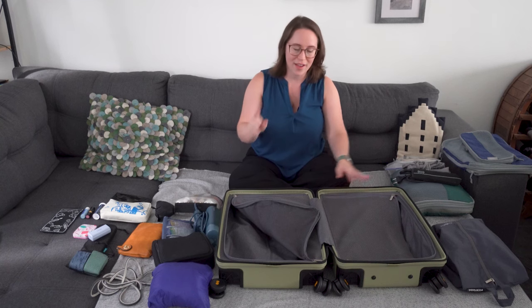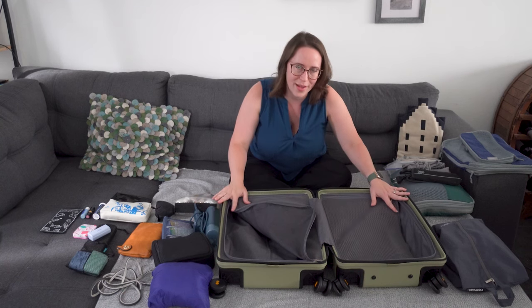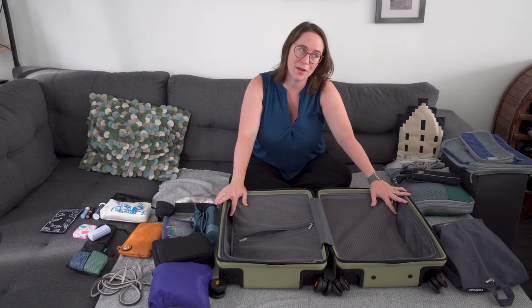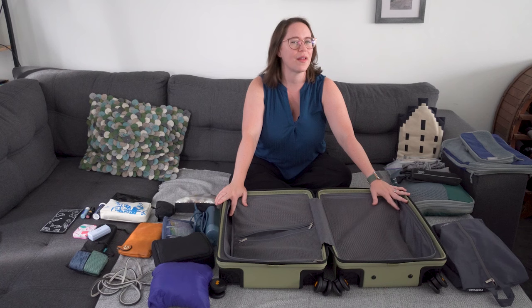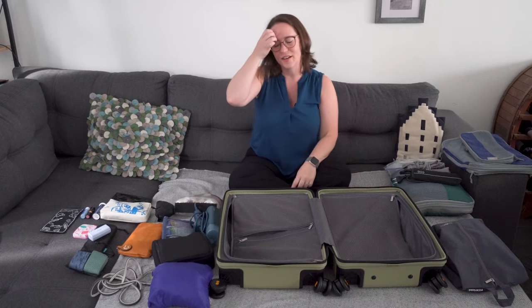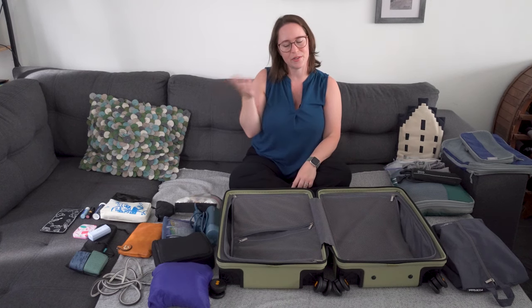If you want to see me pack just one bag with no personal item, let me know. Or if you just want to see me pack a personal item only, let me know because I'm actually thinking about doing a solo trip around that idea. Let me know in the comments where I should go for a little solo trip.